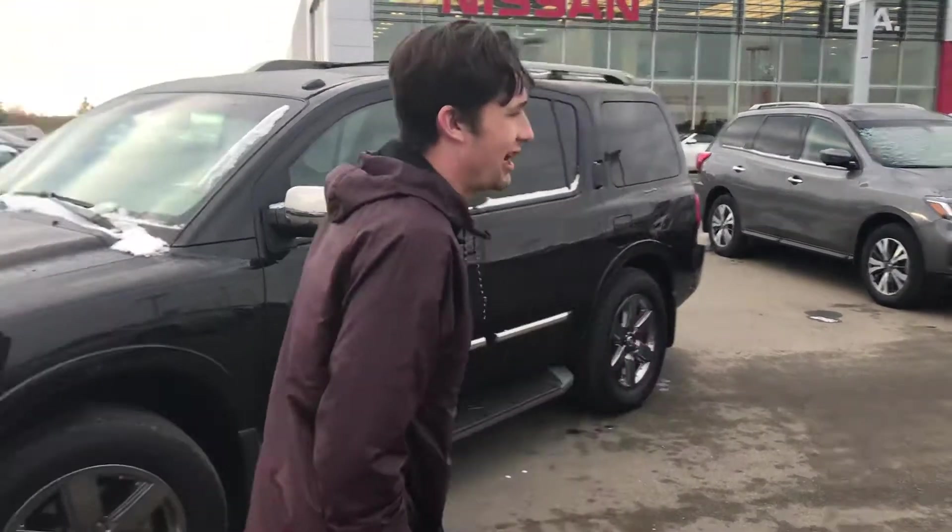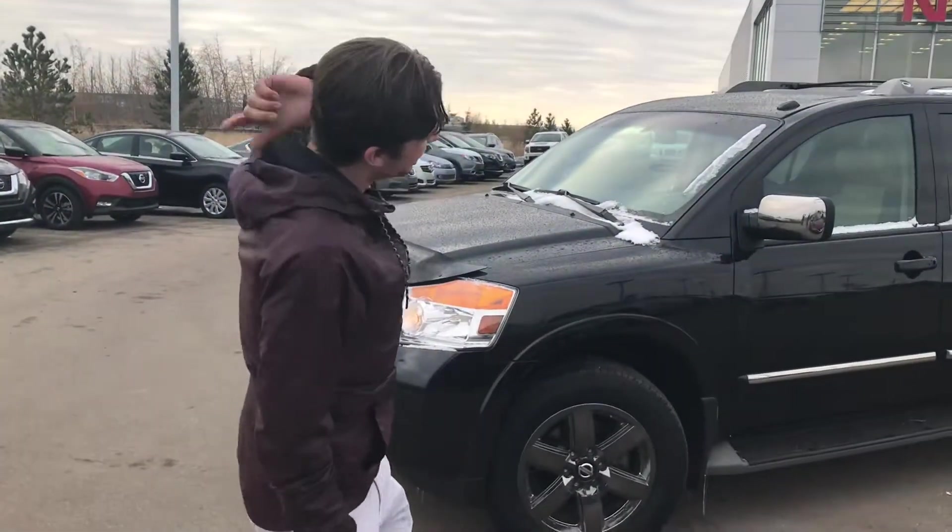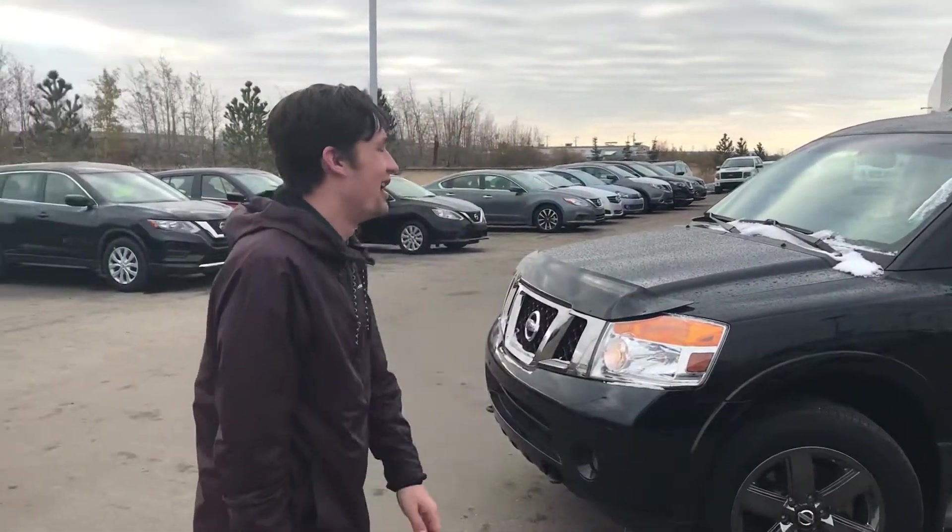Good morning guys, Luke here at LA Nissan. My phone is about to die but I think I've got enough.